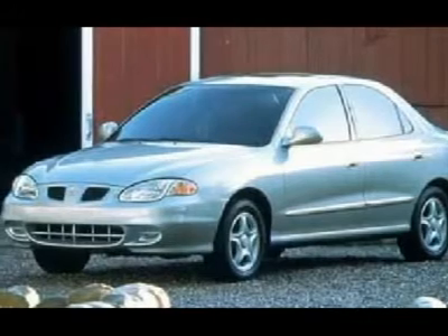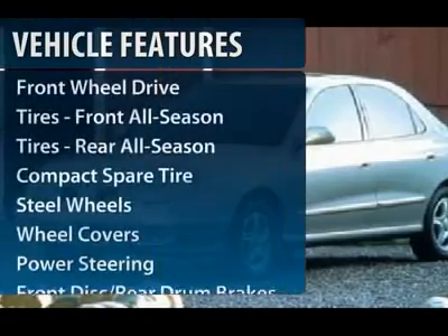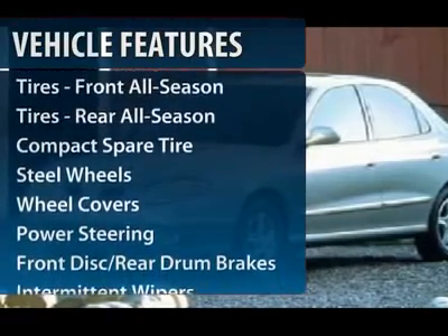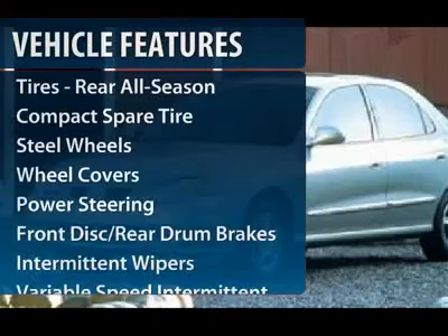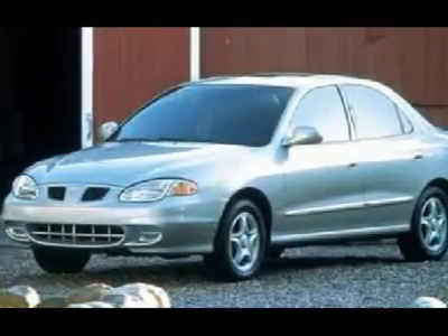This vehicle has less than 125,000 miles. Here are some of this vehicle's great options: air conditioning, adjustable steering wheel, power steering, rear defrost, AM-FM stereo radio, front wheel drive.